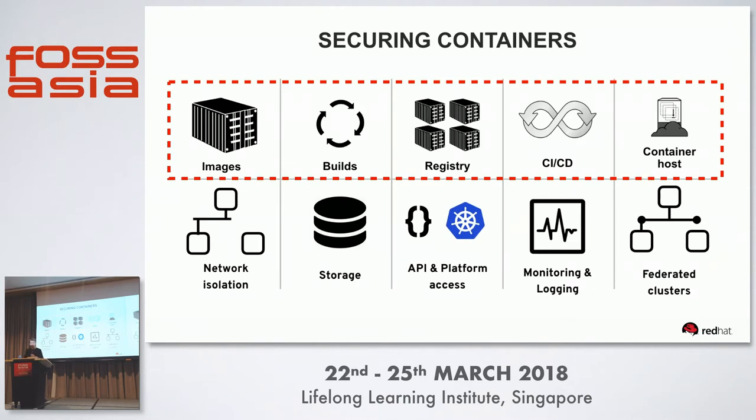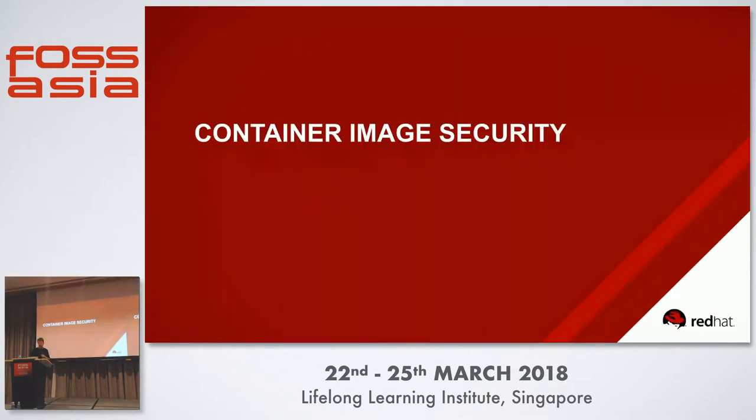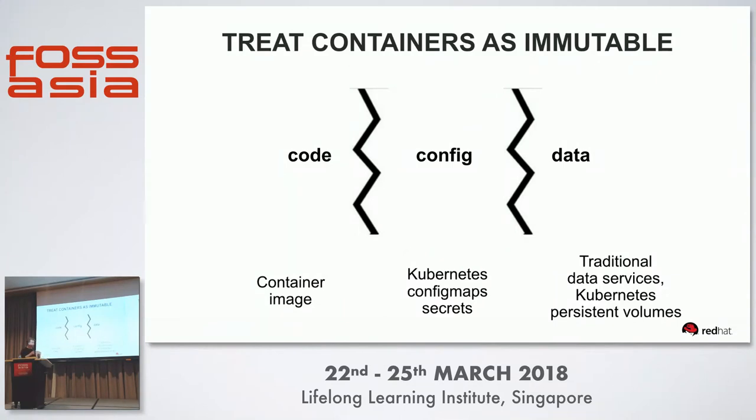When it comes to securing containers, the key areas to think about are images, builds, the registry, your CI/CD pipeline, and the container hosts. For container image security, we learned about separating your code, configuration, and data — you're not storing passwords in your container images, you're keeping that in a Kubernetes secret. You're also isolating data, centralizing it in a data service or persistent storage.